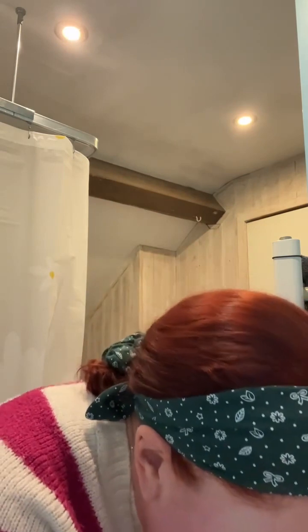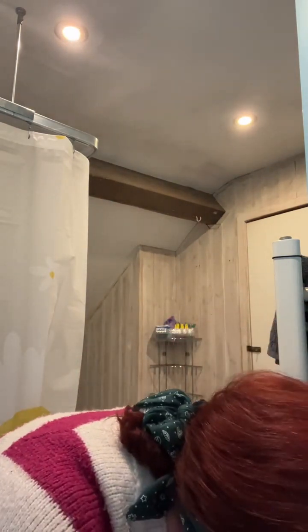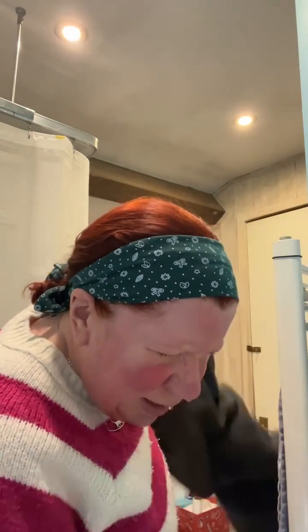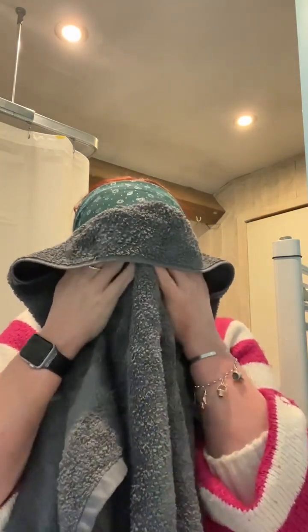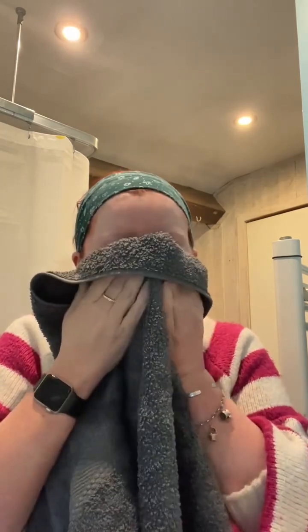So I'll put it on there, avoiding the eye area, and do underneath as well. That's nice — goes on nice, lathers up quite nicely. Let me find my towel — and that's nice.